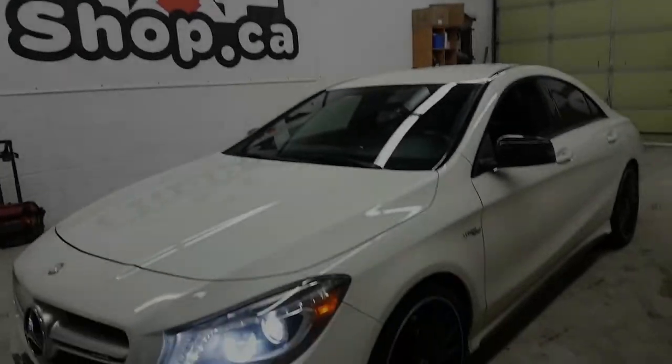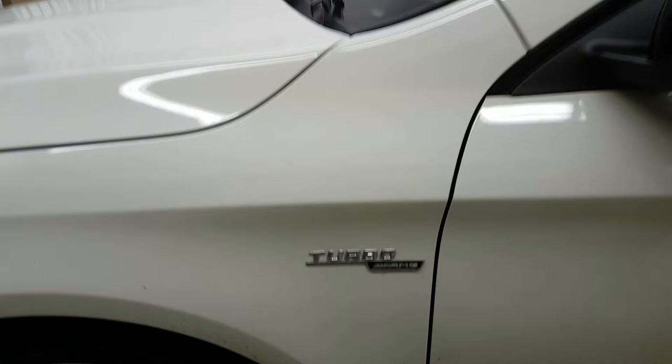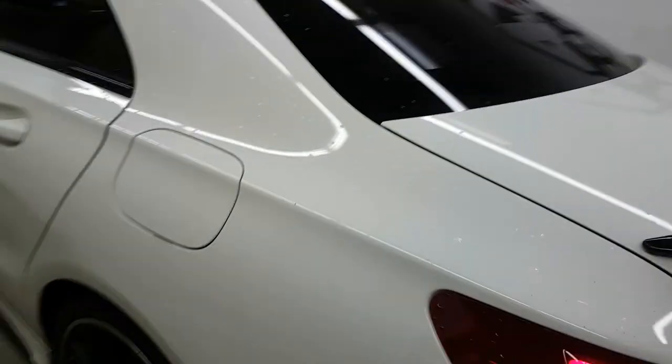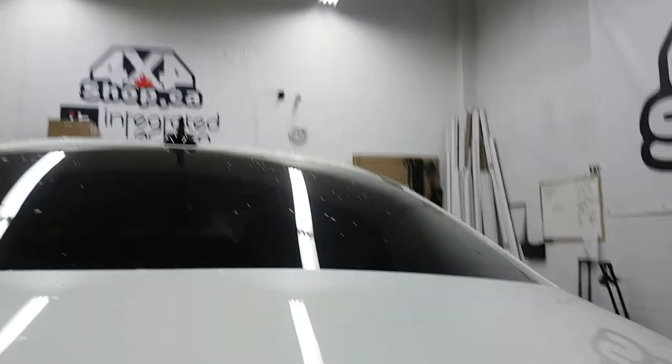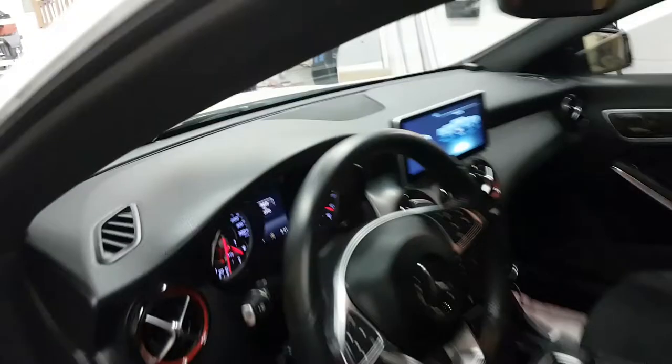Hi everyone, this is Fred from 4x4 Shop. Today we installed our 10.25-inch Android screen in a 2016 CLA 45 AMG that didn't come with a backup camera. We installed our backup camera and also our 10.25-inch Android screen.